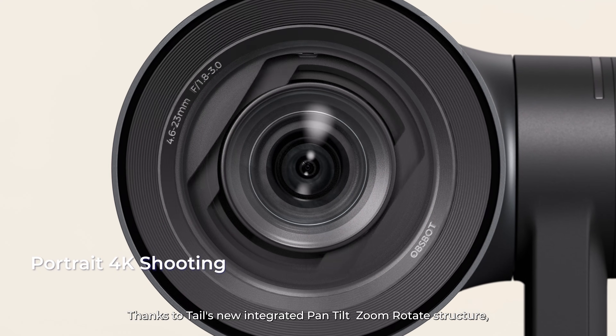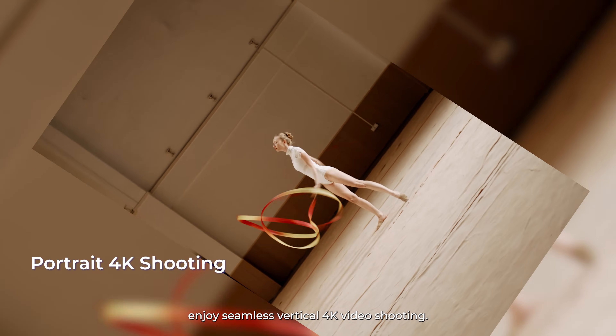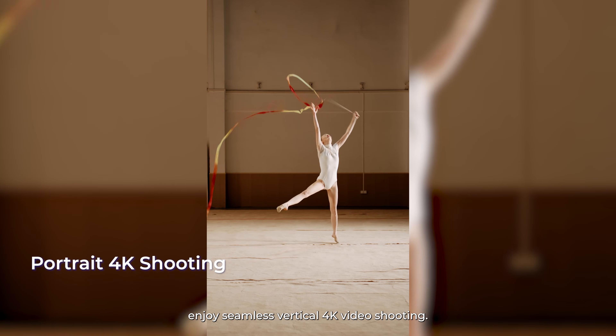Thanks to TAIL2's new integrated pan-tilt-zoom-rotate structure, enjoy seamless vertical 4K video shooting.